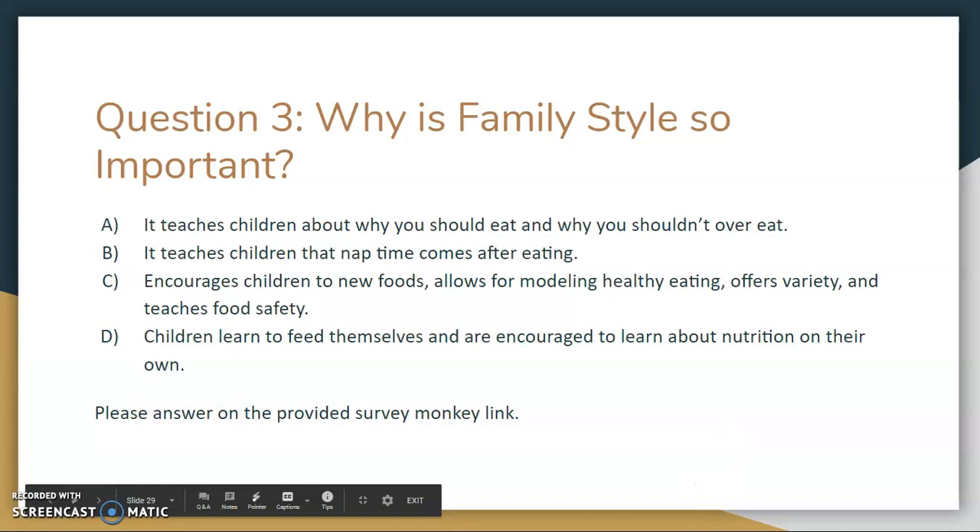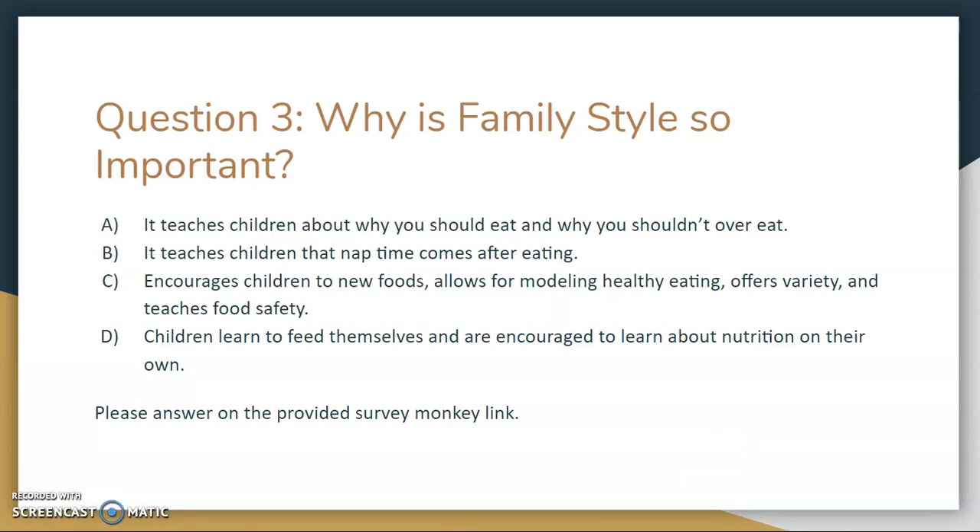Question 3: Why is family style so important? A. It teaches children about why you should eat and why you shouldn't overeat. B. It teaches children that nap time comes after eating. C. It encourages children to new foods, allows for modeling healthy eating, offers variety, and teaches food safety. D. Children learn to feed themselves and are encouraged to learn about nutrition on their own. Please answer on the provided SurveyMonkey link.